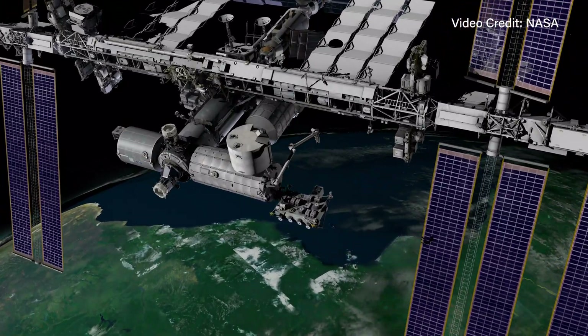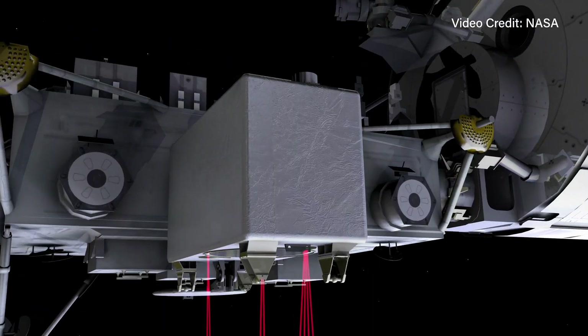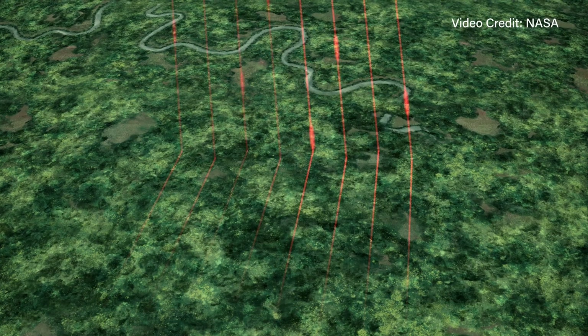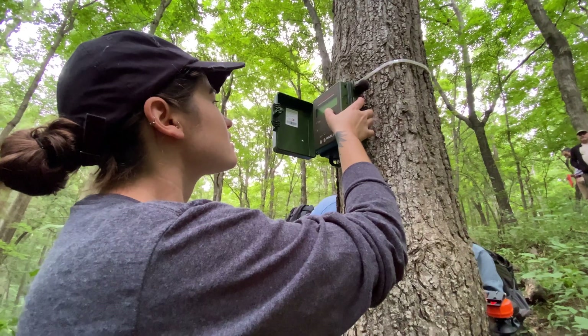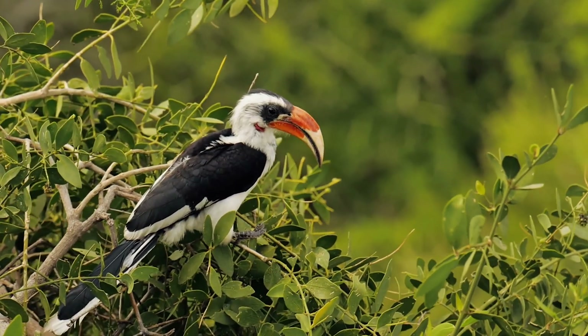We are using NASA space-based technologies from the International Space Station — three sensors in particular: the JEDI, EcoStress, and DESIS sensors — to peer down and map the habitat. We tie it to acoustic remote sensing so that we can develop a catalog of all the animals that are present at a location.